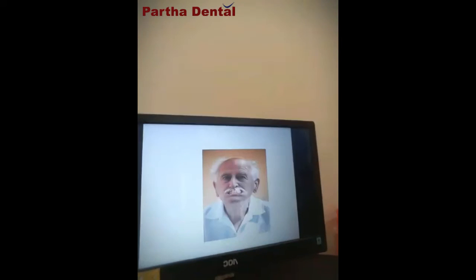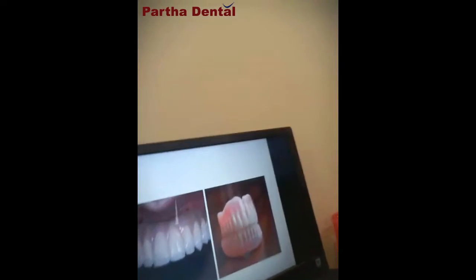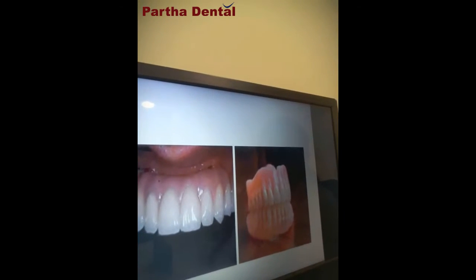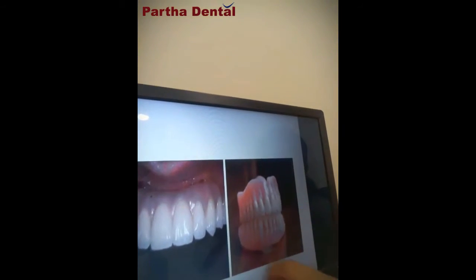With implant-supported dentures, the best part is they are a secure fit. The chewing force is taken up by the dental implant pillars we have placed. These implants bear the load and the teeth help in chewing. The chewing efficiency is as normal as that of a regular patient.